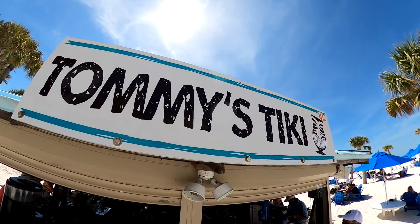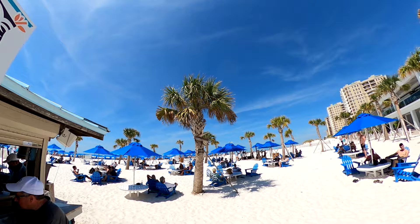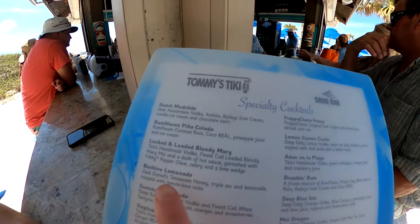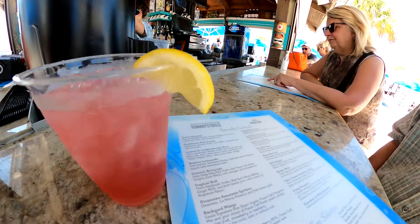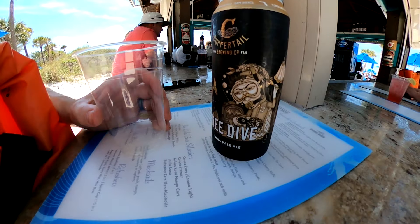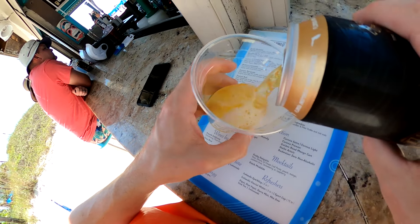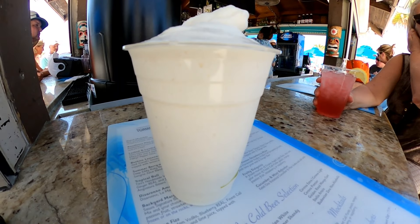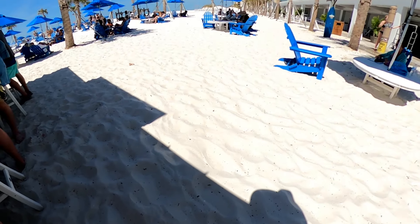This tiki bar had plenty of space to spread out in the sand. Here we tried the locked and loaded Bloody Mary, the lemon Cosmo Cooler, a local beer from Coppertail, and the drunken rum drink. We do want to note that if you want your feet in the sand at a bar, you'll want to go to Tommy's Tiki.